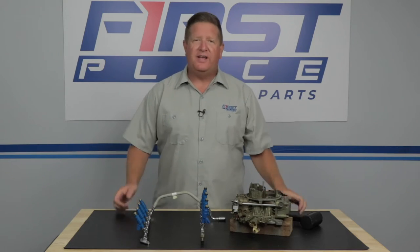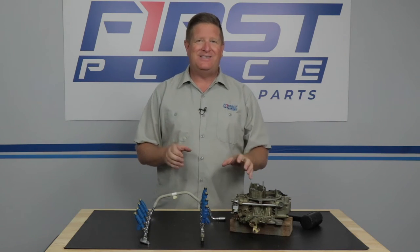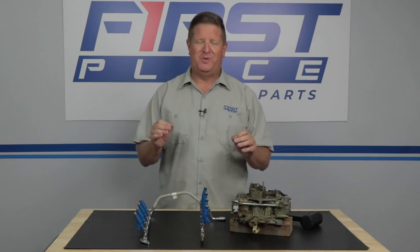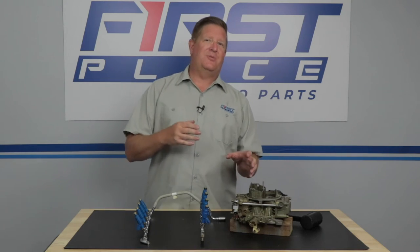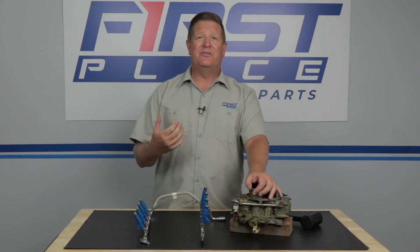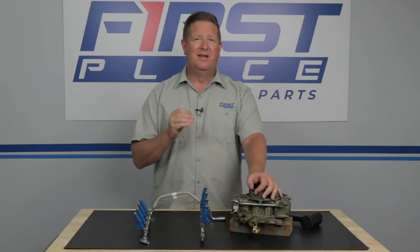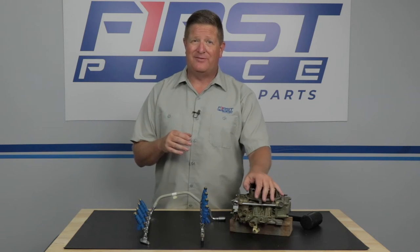Each one of these fuel delivery systems has very unique merits. It's not just a simple case of delivering air and fuel to a motor, even though that's ultimately what they do. Where they excel and where they have drawbacks are uniquely different as well. Let's take a look at the carburetor's drawbacks. The first thing is that the carburetor is an old design. Since fuel injection really came on strong, we're probably not going to see a lot of technological advancements in carburetors — we're kind of stuck where we're at. They're not efficient and they're probably not going to get any more efficient.